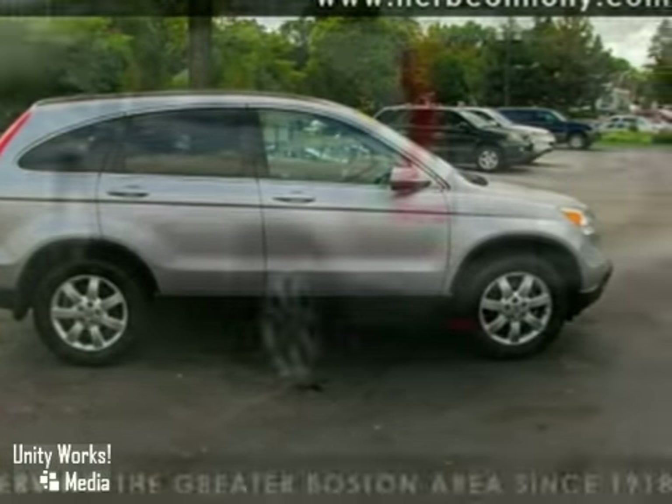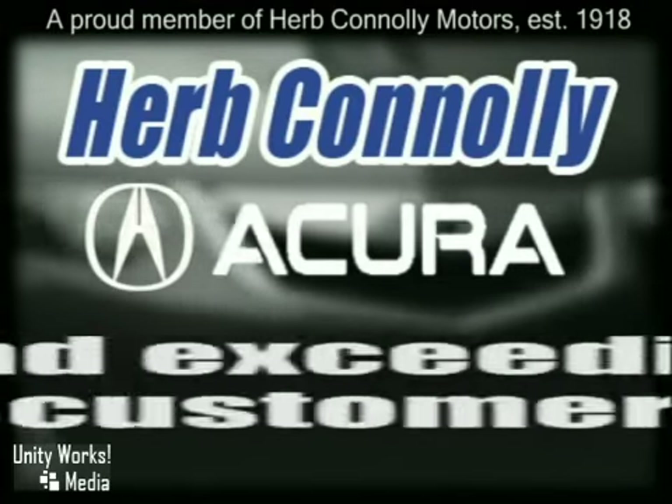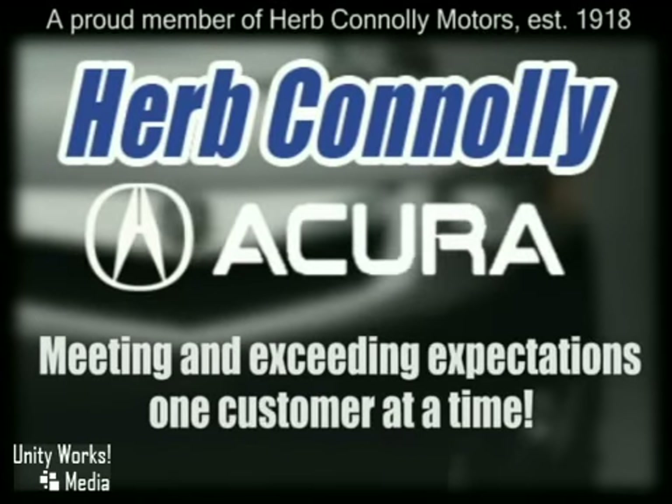Come on out and take it for a test drive. Herb Connelly Acura, meeting and exceeding expectations one customer at a time.